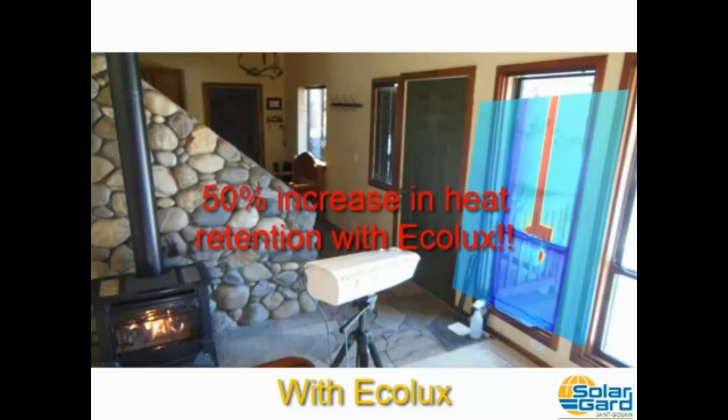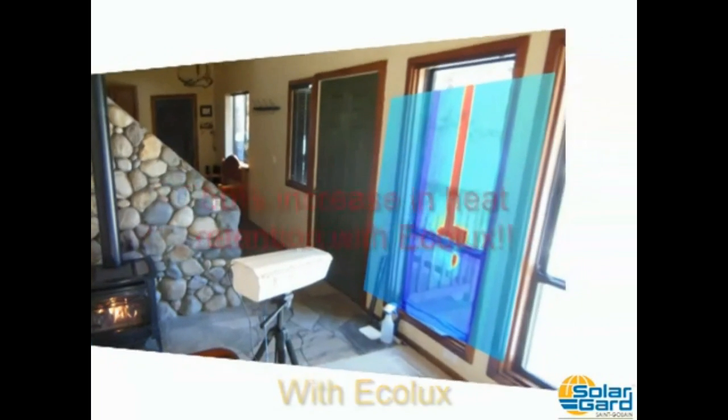If you do the math on the measured reflected radiation, there's a 50% increase in heat retention with Ecolux.